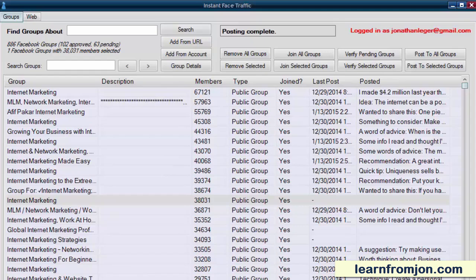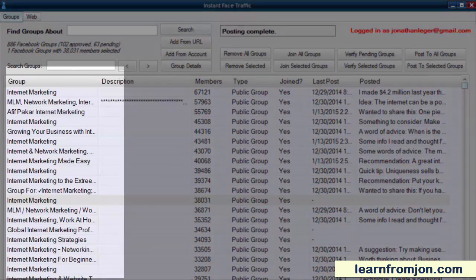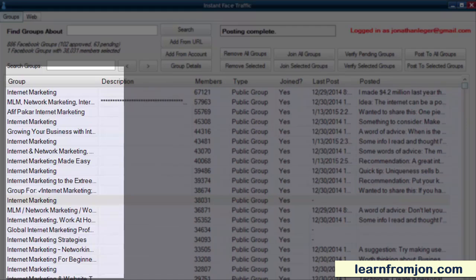Doing everything manually, you could join and post to a few groups at a time. But with Instant Face Traffic, you can join hundreds of groups and post to dozens of groups at the same time. Let me show you how it works.